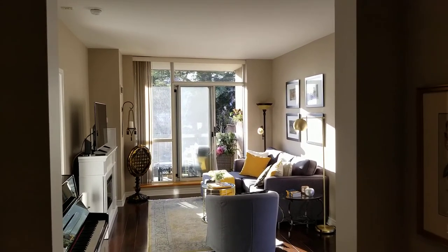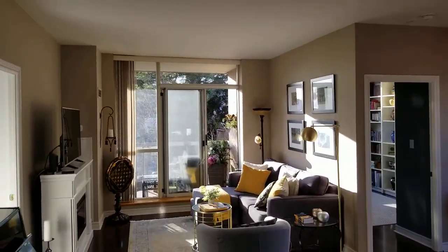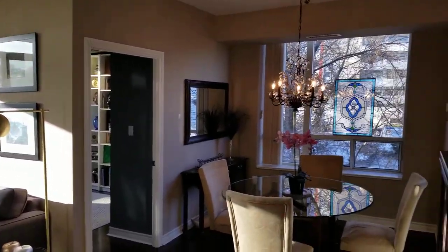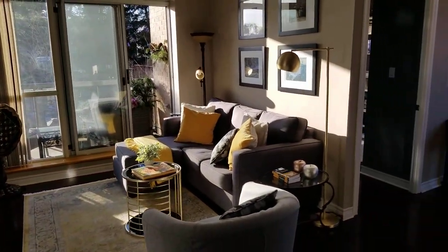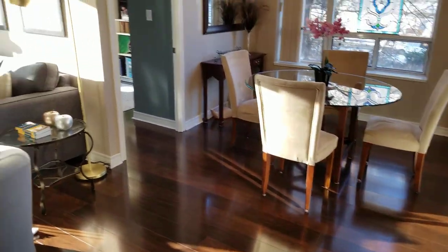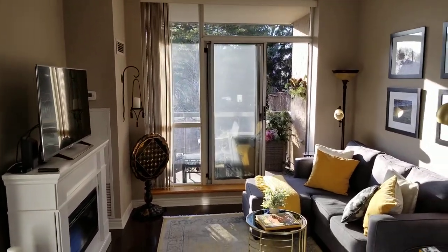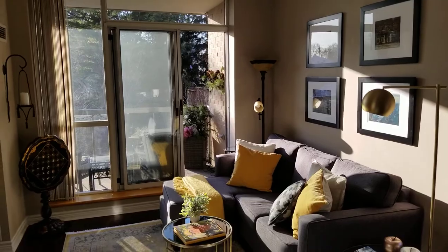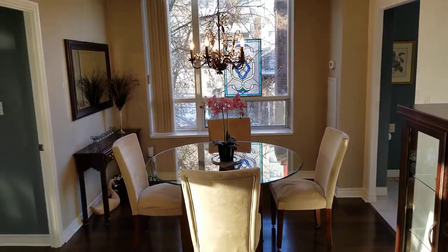This is a two-bedroom, two-full bath, corner unit, south and west-facing. Loads of sunlight, nine-foot ceilings, open plan, engineered hardwood floors throughout. We're facing south right now — it's mid-morning, so you can see how much natural light is pouring into the suite and into the dining room to the west as well.